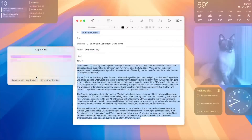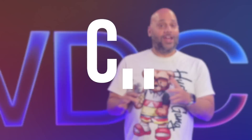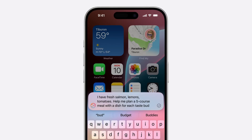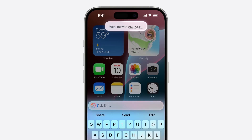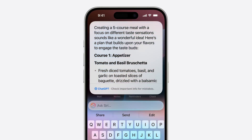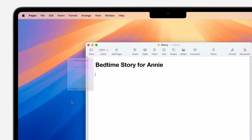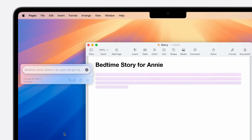These Writing Tools are available system-wide, so you don't need to be in Messages, Mail, Pages, or any specific app — this is available in any app where you're writing text. And when you need even more help, Apple has actually built ChatGPT into the operating systems at a system level. So if you need help getting started with a first draft, you can send your idea to ChatGPT. Apple will always ask you to confirm before sending data to ChatGPT, so you're always in control of your data.